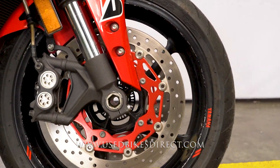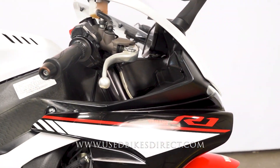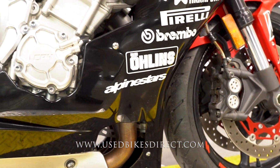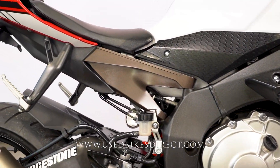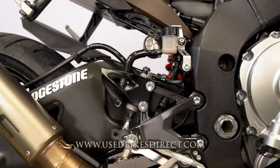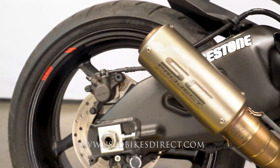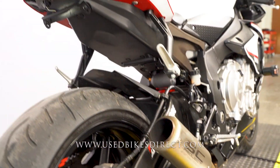All the features you expect: Brembo brakes, fully customizable ride modes, etc. On this bar end, into this frame slider — just like what we saw on the other side — a couple of little scrapes. And of course, that beautiful sound we were hearing was coming from that SC Project exhaust. Definitely an incredible machine all the way around — looks great, sounds great, and an absolute blast to ride.